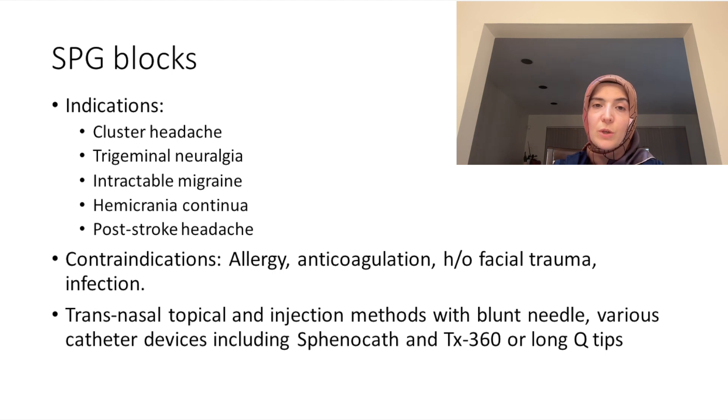With the SPG block, because it's administered through the nose, it can cause nosebleed. If you are on anticoagulation or blood thinners, it can increase the risk of nosebleed. If you have allergies, swelling in the nose can make the procedure more difficult. If someone has a history of facial trauma, the structure of the nose may be different, so we might not be able to perform SPG blocks.